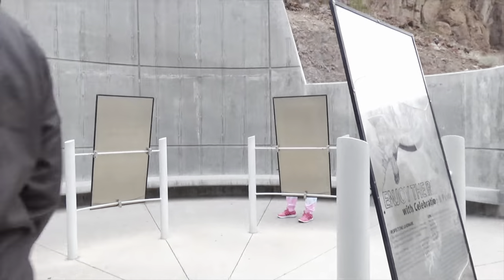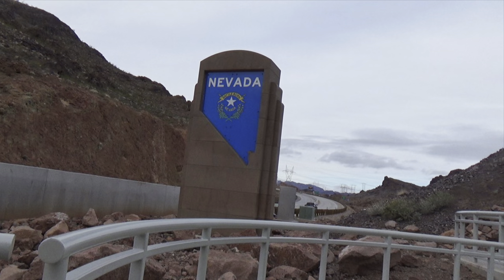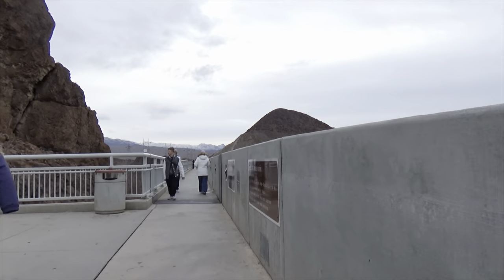You don't stop again after this, so the itinerary is: food first, then the Hoover Dam stop, and then after that you will take the tour to the Grand Canyon.